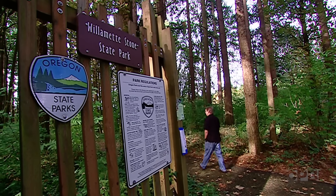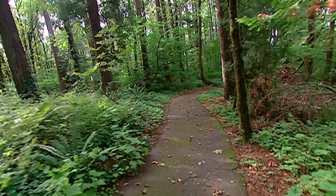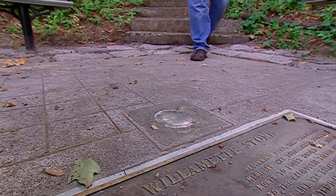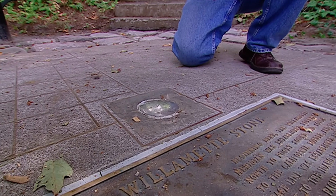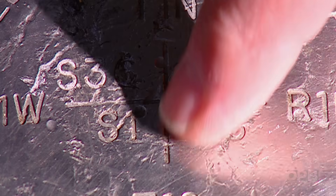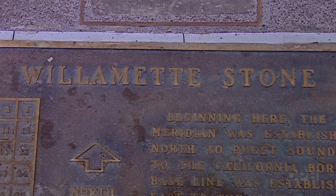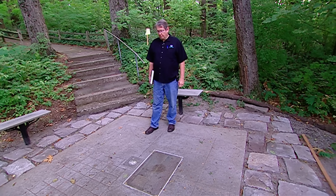That stone is called the Willamette Stone, and it's the starting point for all surveys in Oregon and Washington. It lies at the end of a dead-end trail in Portland's West Hills. This is the Willamette Stone — this is the base of the original stone, set in the 1880s. Here is the Willamette Meridian — that's your north-south. Here's the baseline — that runs east-west. If you own land in either state, this is where it's described from. This is the starting point for all surveys.